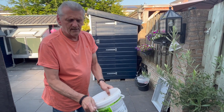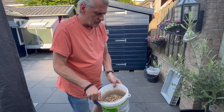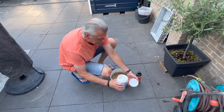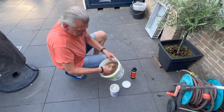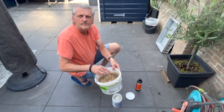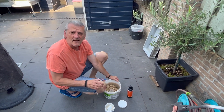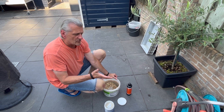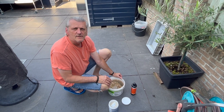Tomorrow morning they get this food — about one spoon in the morning, and in the evening they get a bit more. After half an hour to an hour, I take away what's left.